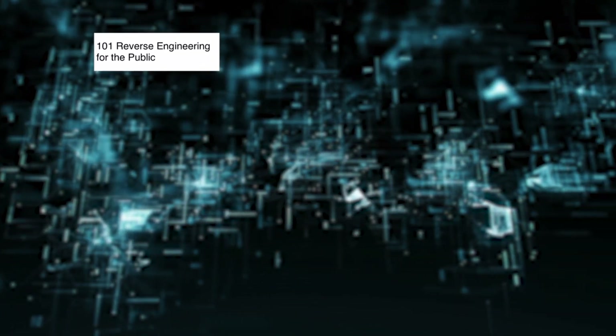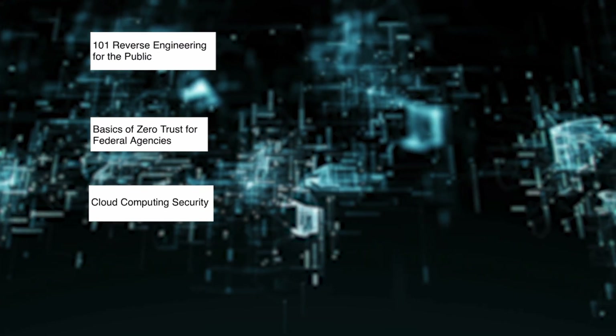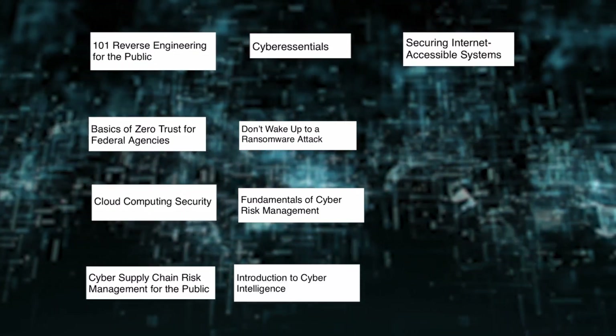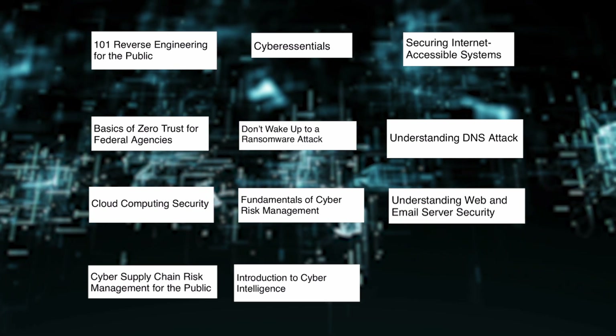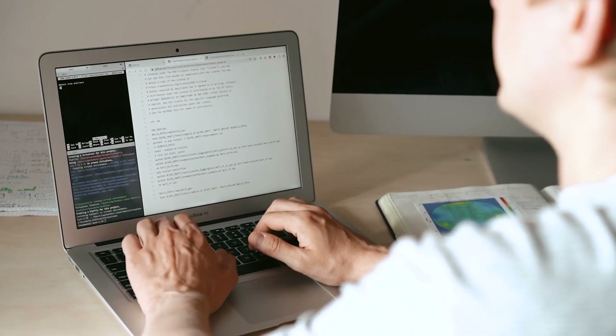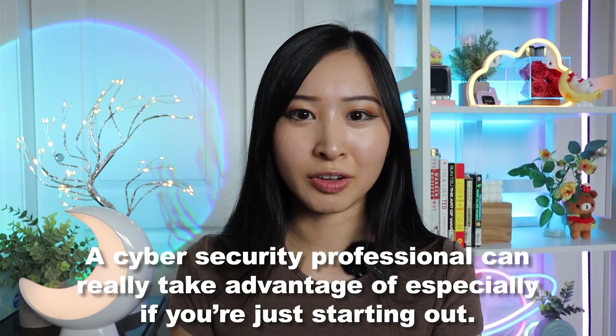These free CISA courses include topics like 101 reverse engineering, the basics of zero trust, cloud computing security, cyber supply chain risk management, cyber essentials, ransomware attacks, cyber risk management, cyber intelligence, securing internet-accessible systems, understanding DNS attacks, and understanding web and email server security. Not only is this content for those starting a career in cybersecurity, but also for the general public — things like how to avoid a phishing attack. I personally think everyone should take a course like this in middle school or high school, because scams through text message, email, and phishing aren't just targeted at older generations but also Gen Z and Gen Alpha.